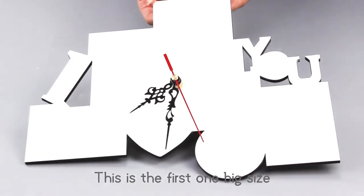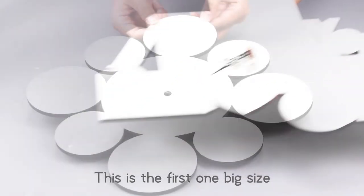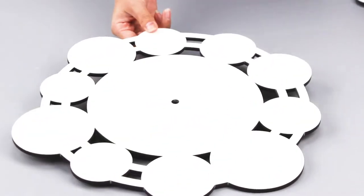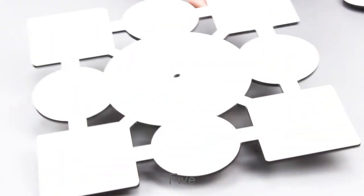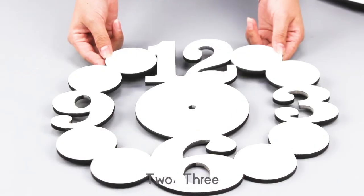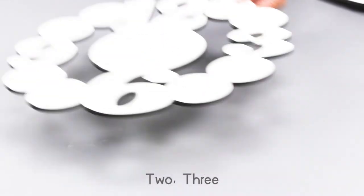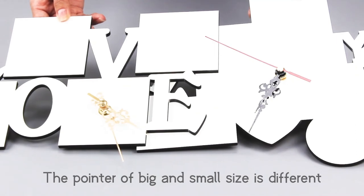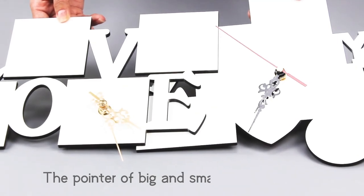This is the first one, big size — 2, 3, 4, 5 — and the first one small size. The point of big and small size is different.